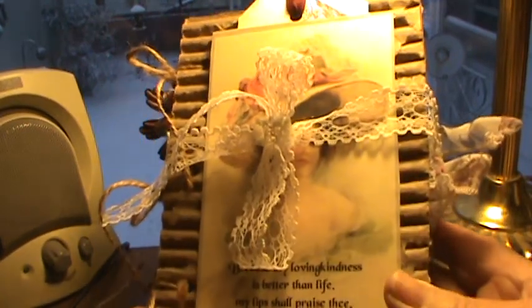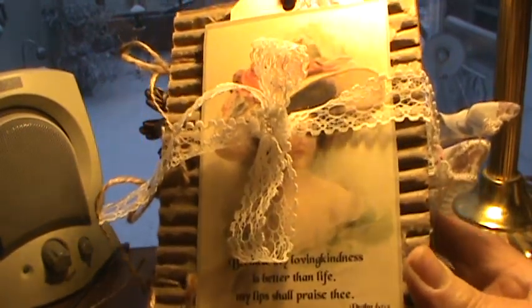Hello, Cindy from Albany, New York, and I just want to share a prayer journal that I just finished.